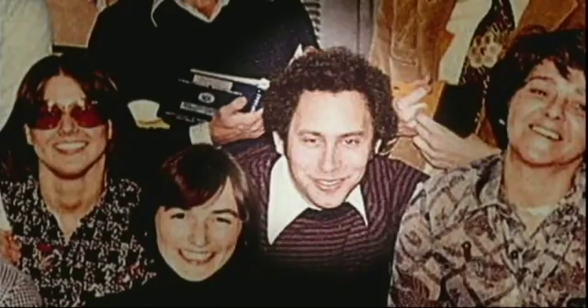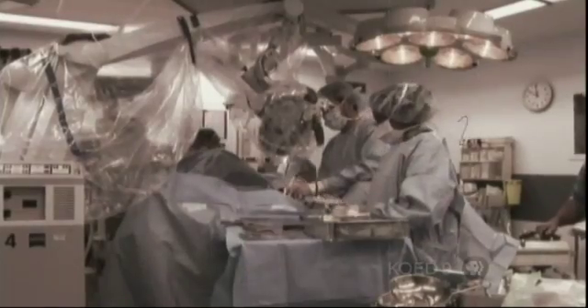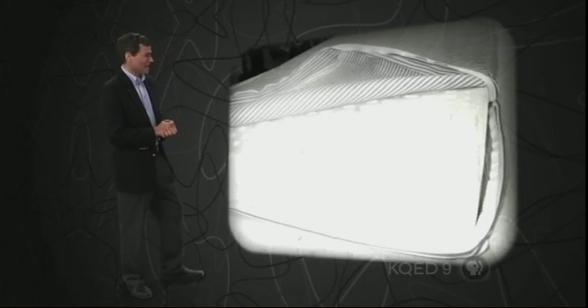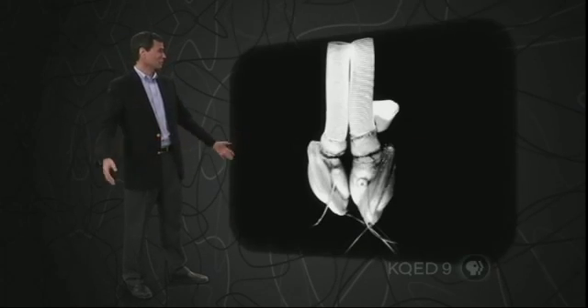After graduating from MIT in the 70s, Bob entered the unlikely field of cancer research, an area with few chemical engineers. At that time, medical advances depended on whatever was at hand — doctors would find an object that resembled the organ or tissue they were trying to fix and use it in a patient. Sausage casings became the basis for dialysis machines, squishy mattress stuffing was put inside breast implants, and the elastic in ladies' girdles was used for artificial hearts.